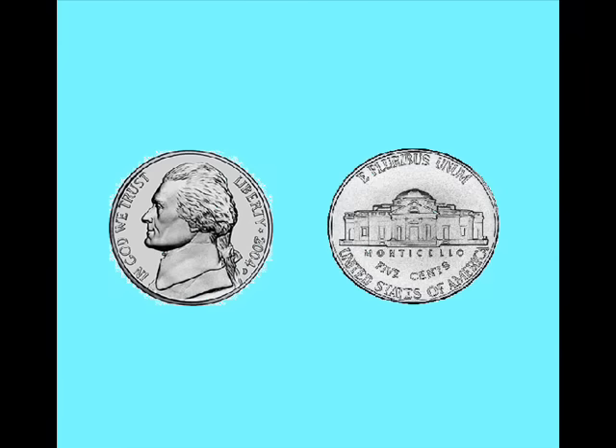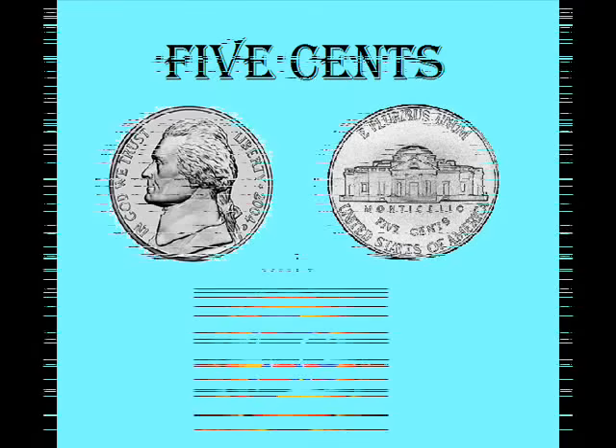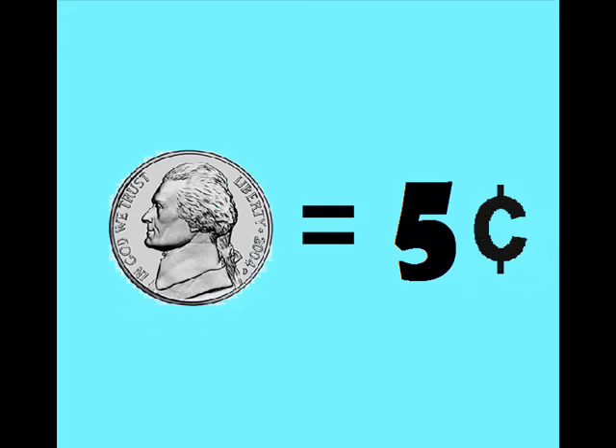What about a nickel? How much is a nickel? A nickel is five cents, only five cents, only five cents. A nickel equals up to only five cents.